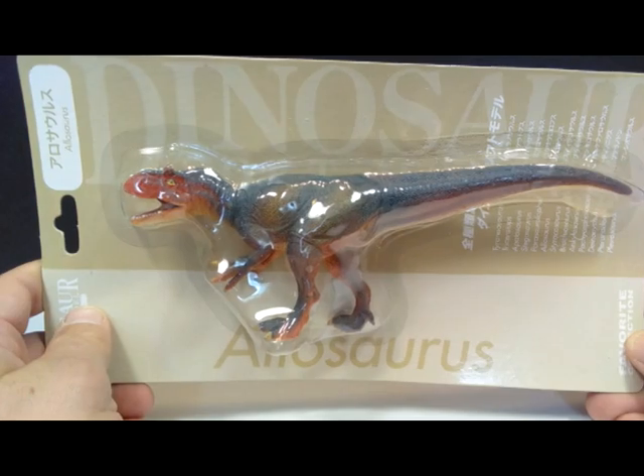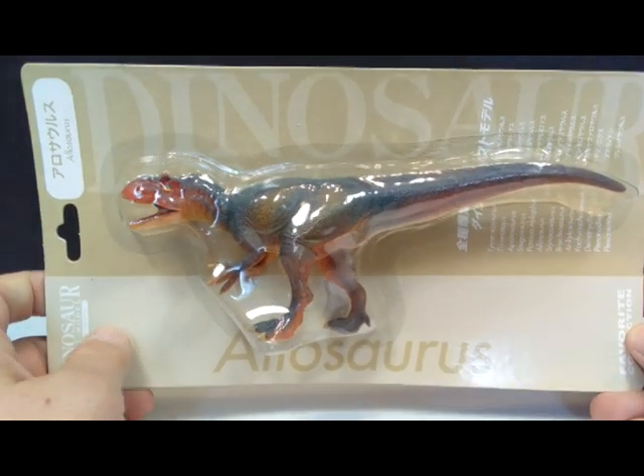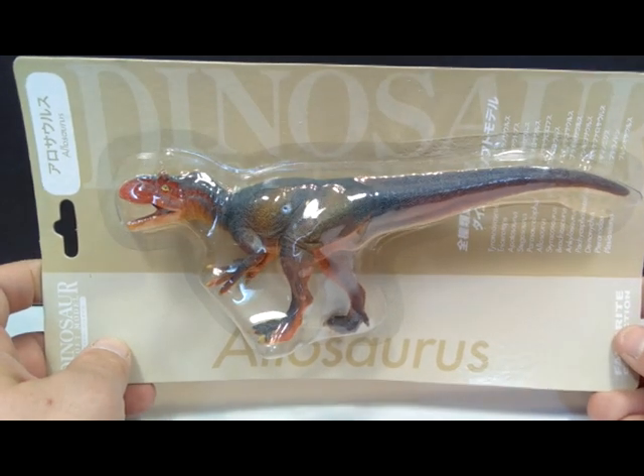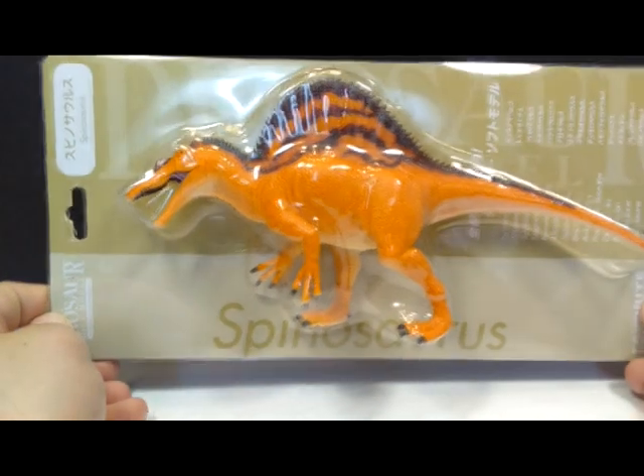Thank you to dejenkins for still having some in stock. We also have the Favorite Company Allosaurus, which is another figure I've been eyeing up for years and really wanted to get my hands on — definitely something I welcome with open arms into my collection.